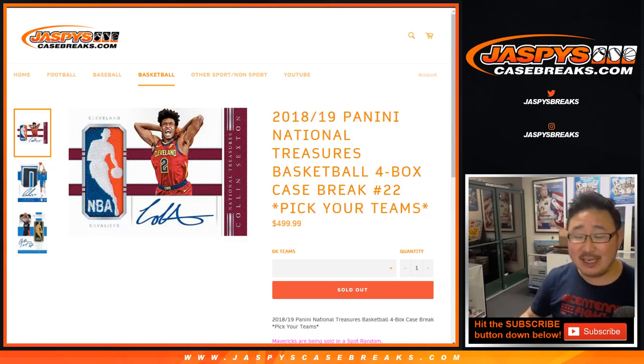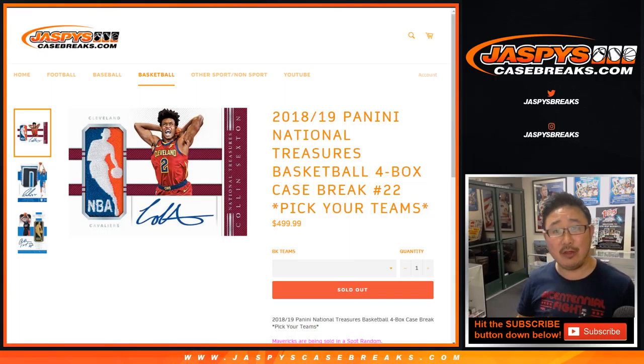Good evening, everyone. Joe for Jaspi's CaseBreaks.com. Our last break of the Thursday night is 2018. It's going to be a good one. Panini National Treasures Basketball. Four box, pick your team, number 22. What are some famous number 22s in basketball?